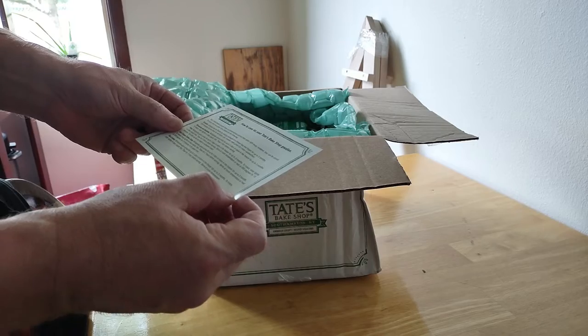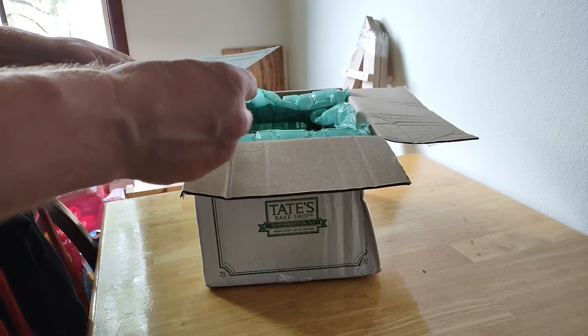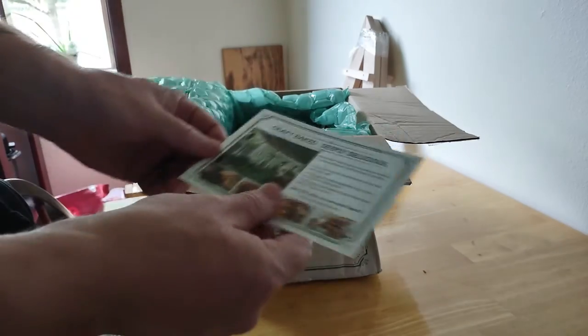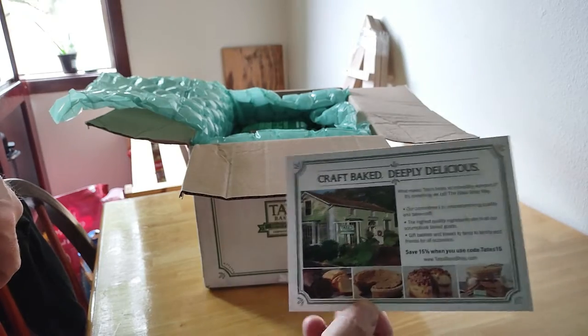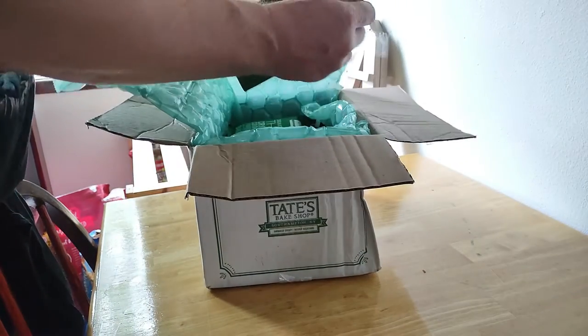How to take care of your Tate's Bake Shop goodies. That is awesome. Thank you — is it Kathleen? Kathleen, you rock. Thank you, Kathleen. Look at that, perfectly packed. Four bags.